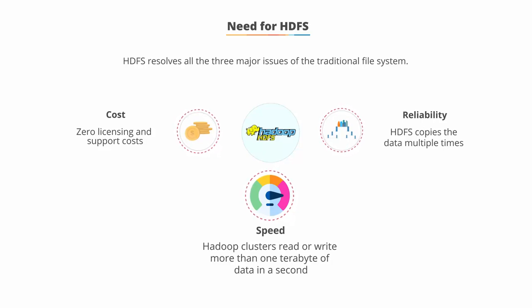HDFS can easily deliver more than two gigabytes of data per second per computer to MapReduce, which is a data processing framework of Hadoop.